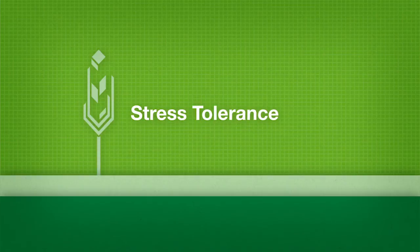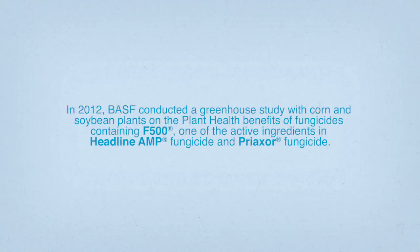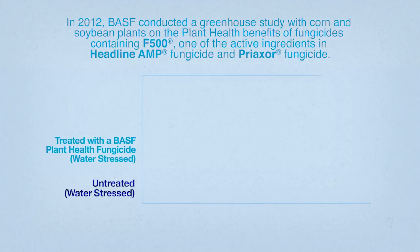The third pillar of plant health is stress tolerance. BASF's plant health fungicides help plants increase stress tolerance under certain conditions including drought, hail, frost, and heat. In 2012, BASF conducted a greenhouse study on the plant health benefits of fungicides containing F500 in varying water conditions.